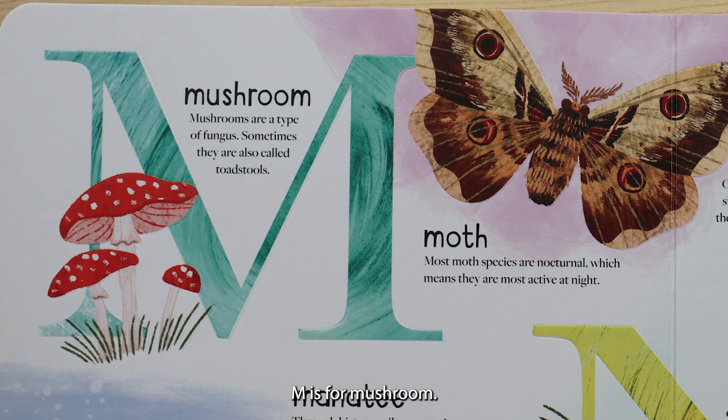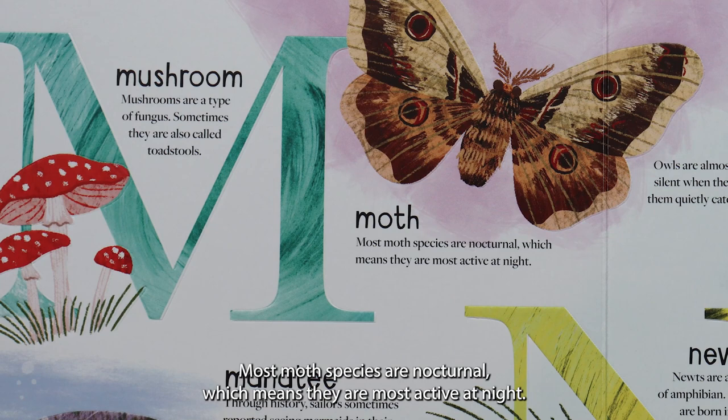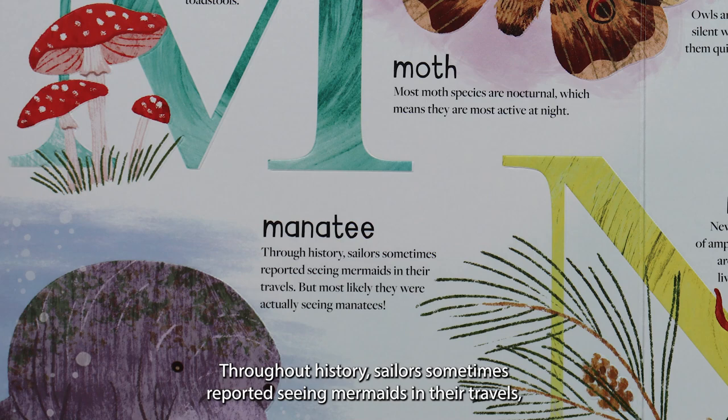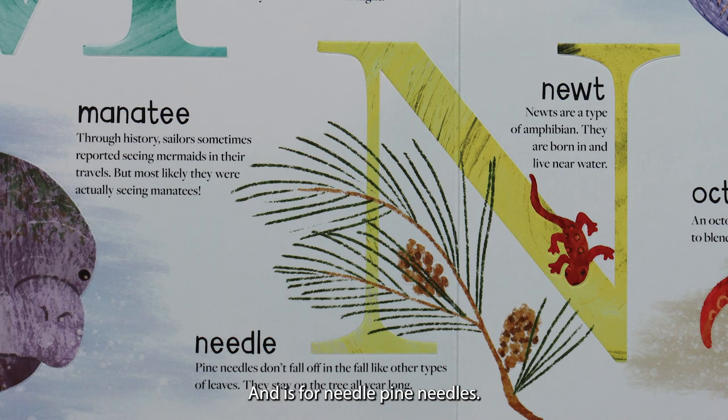M is for mushroom. Mushrooms are a type of fungus. Sometimes they are also called toadstools. M is for moth. Most moth species are nocturnal, which means they are most active at night. M is for manatee. Throughout history, sailors sometimes reported seeing mermaids in their travels, but most likely they were actually seeing manatees. But it would be really cool if they saw mermaids.